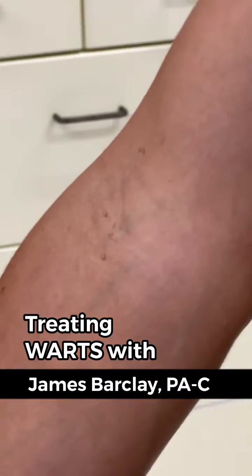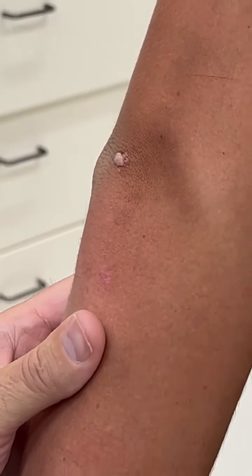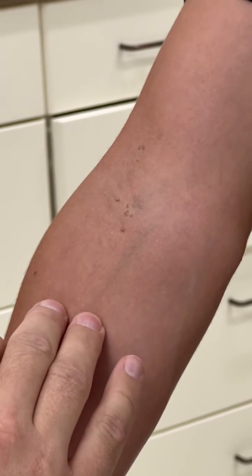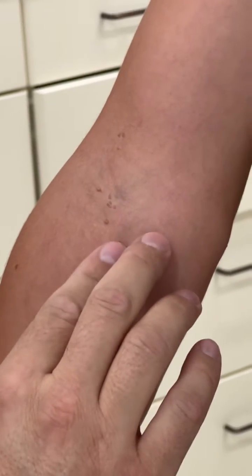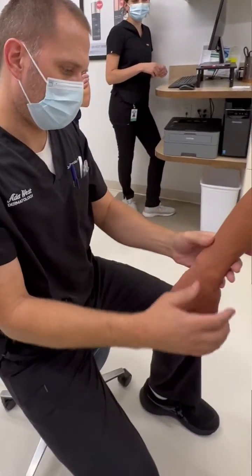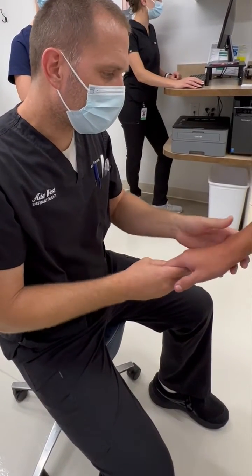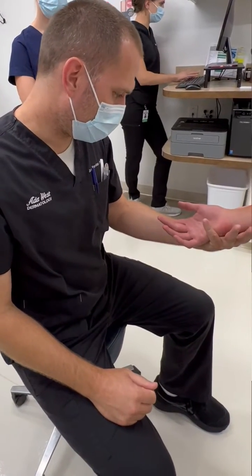Warts are caused by a virus — the human papilloma virus — of which there are several different strains. You can kind of consider it like dogs: there are hundreds of different breeds of dogs, and there are hundreds of different strains of the human papilloma virus. Some strains will cause warts, and some have an increased risk for cervical cancer and certain skin cancers.